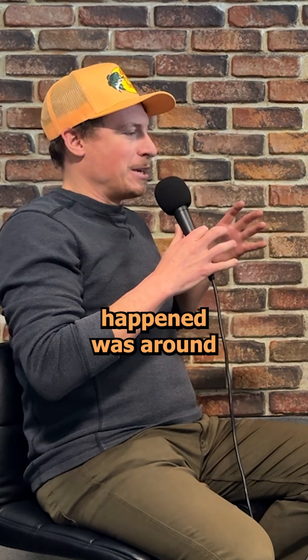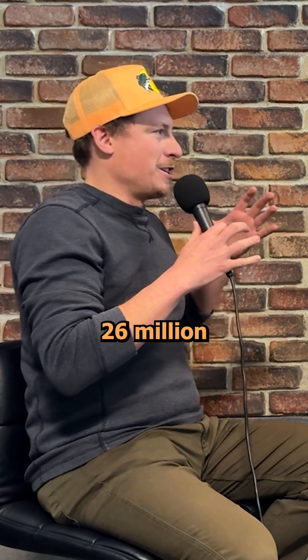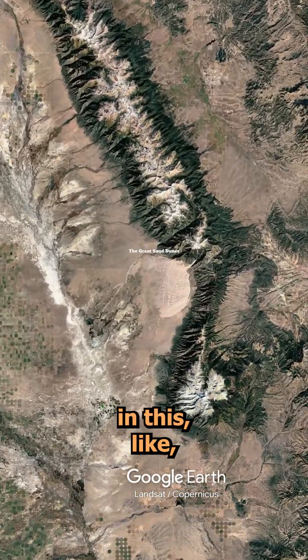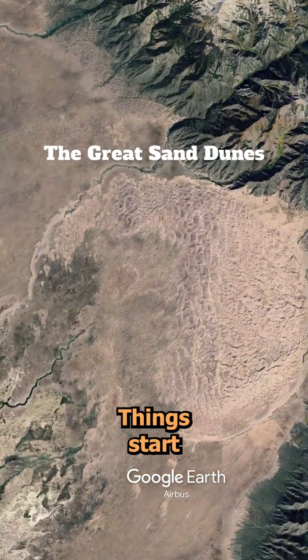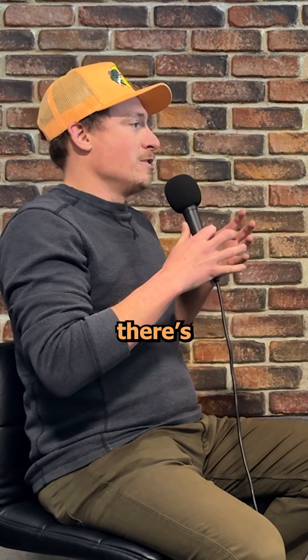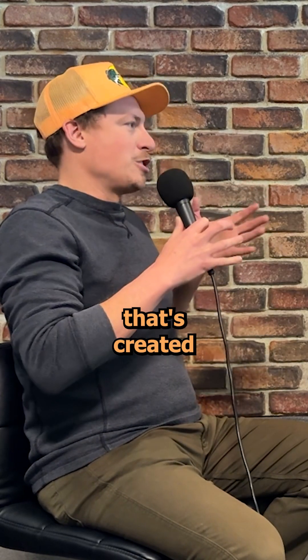Essentially what happened was around 26 million years ago, a lot of shakeups started to happen in this land down in the San Luis Valley region. Things start to rise, things start to fall, and over millions of years, this giant basin is created.